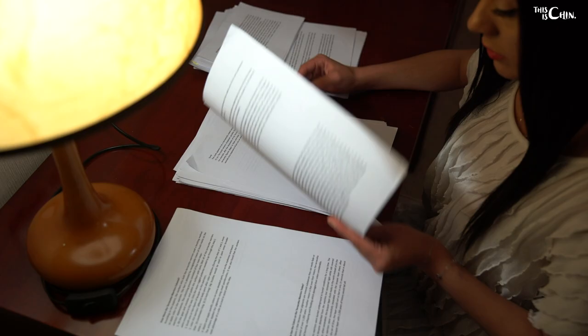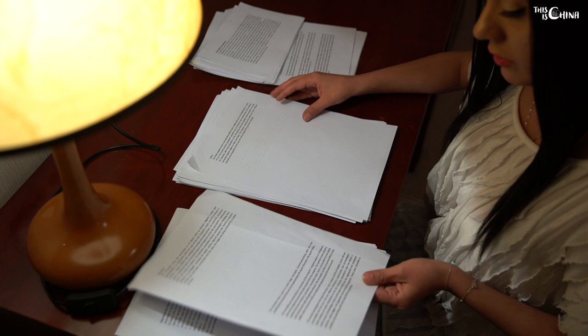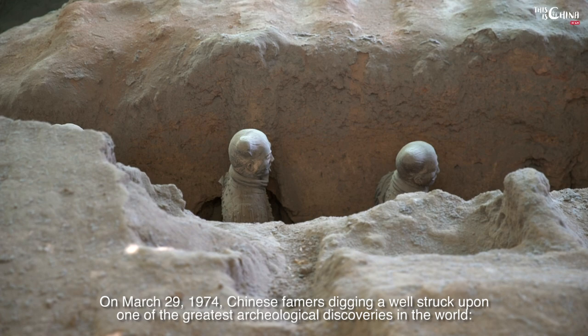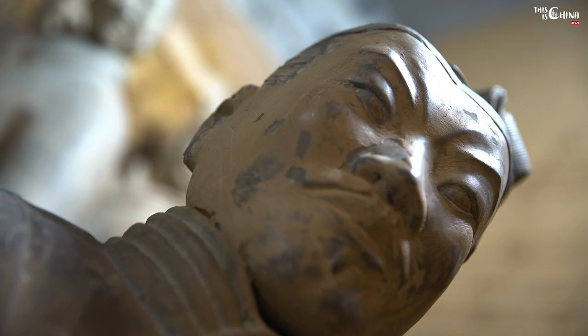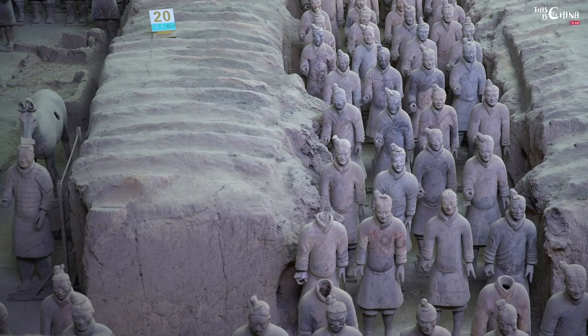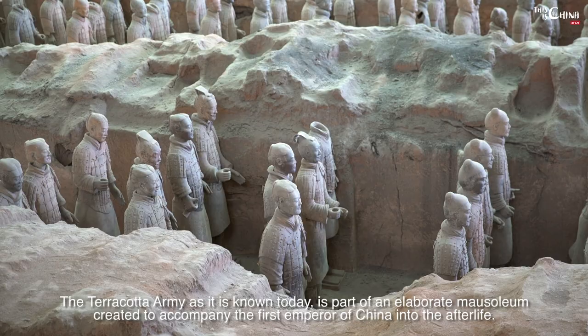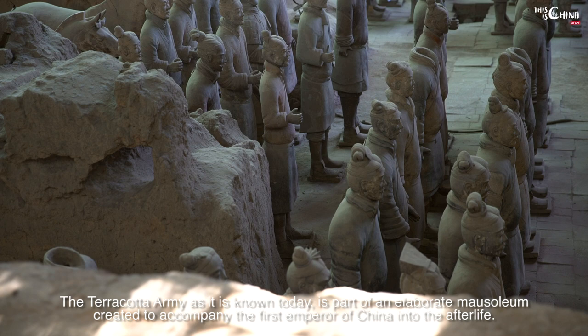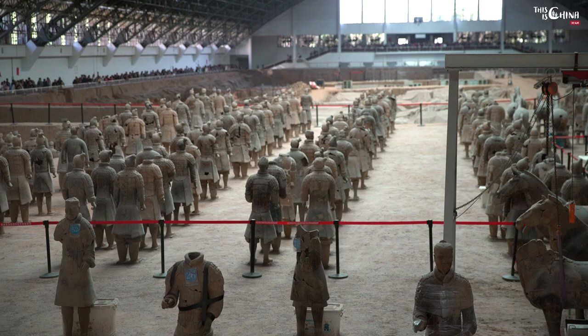Xi'an is perhaps best known for its terracotta warriors, which have become an international symbol of China. On March 29, 1974, Chinese farmers digging a well struck upon one of the greatest archaeological discoveries in the world: a life-size clay soldier positioned for battle. The terracotta army, as it's known today, is part of an elaborate mausoleum created to accompany the first emperor of China into the afterlife.